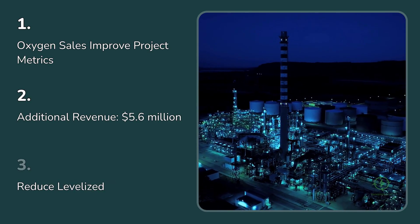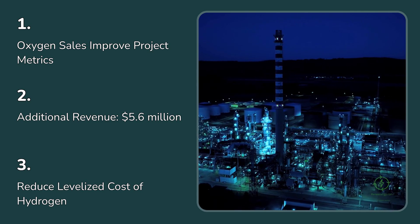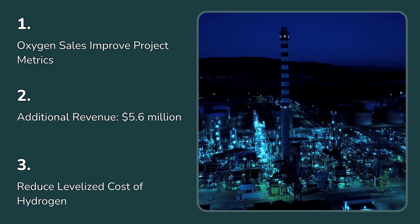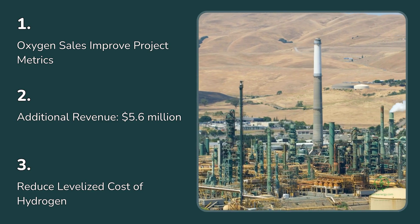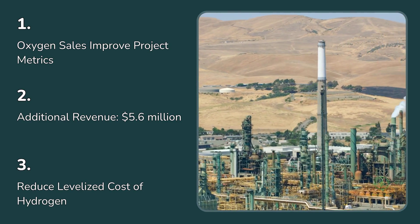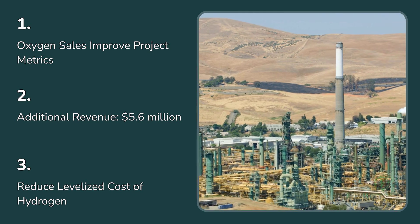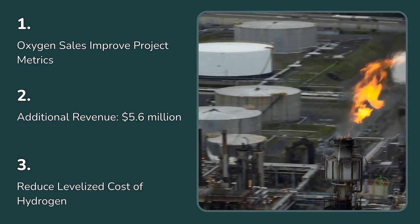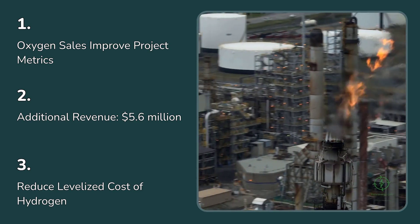From a financial modeling perspective, incorporating oxygen sales can modestly improve project metrics. For a typical 100-megawatt green hydrogen plant producing around 18,000 tons of hydrogen annually, the associated oxygen could exceed 140,000 tons per year. If even half of that is captured and sold at $80 per ton, that's roughly $5.6 million in additional revenue. Over a 20-year project life, that translates into more than $100 million in gross value. While that won't transform the economics overnight, it can meaningfully reduce the levelized cost of hydrogen by about 5–10% — enough to make the difference between marginal and bankable.